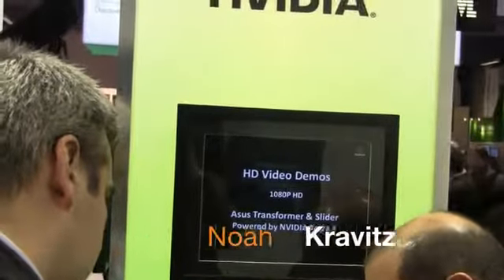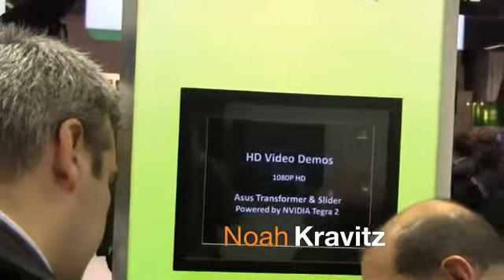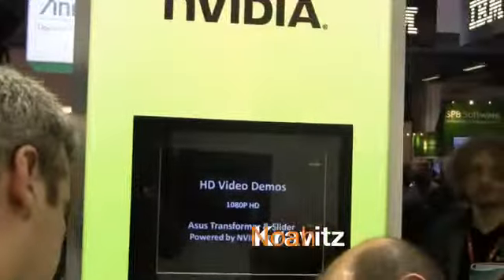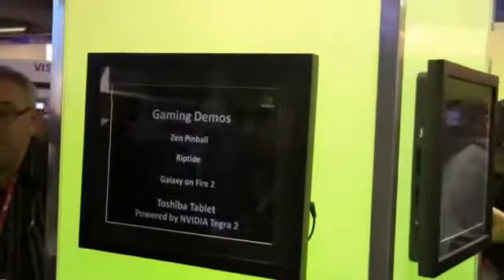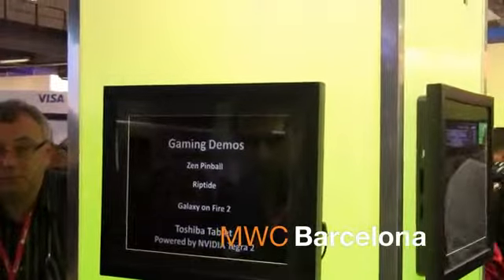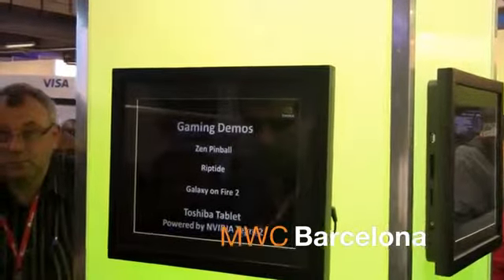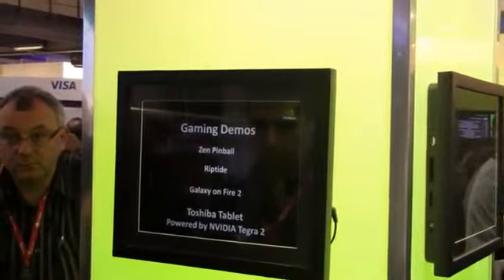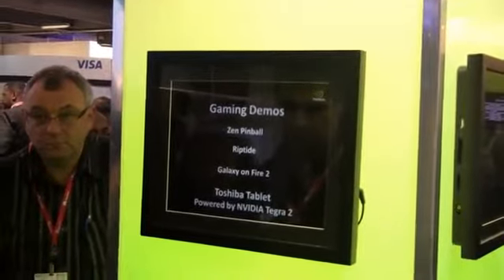Hey, what's going on everybody? I'm Noah from TeknoBuffalo. I'm at the NVIDIA booth here at Mobile World Congress, checking out some of the demos running on the Tegra 2 dual-core tablets being shown off at the show — the Android Honeycomb tablets. We're going to take a look at some of the gaming demos on the Motorola Zoom, which is going to hit Verizon in the U.S. in just about a week or so. Let's check it out.